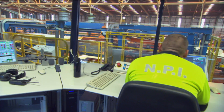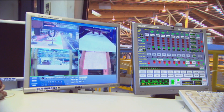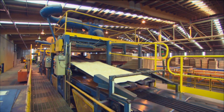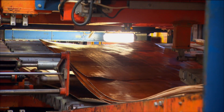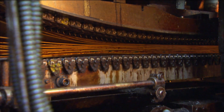Laminated veneer lumber, LVL, is the process of peeling a log and then taking the veneers and putting them back together into a board or a sheet. This can be done at 1,250 millimetres wide and up to 18.4 metres long — longer than the logs it starts with. Part of it is about getting the grain and all the structure of the timber oriented in the same way. Effectively, we're making the equivalent of a steel product in timber.